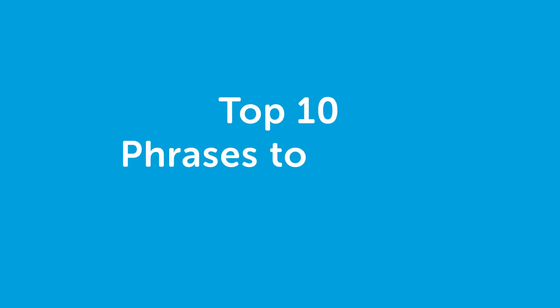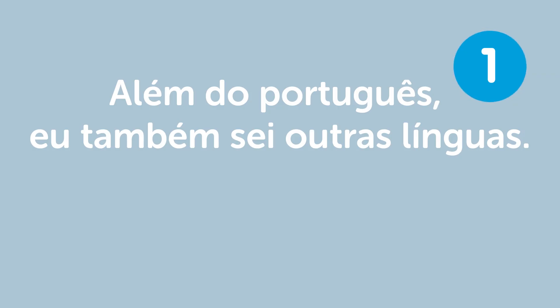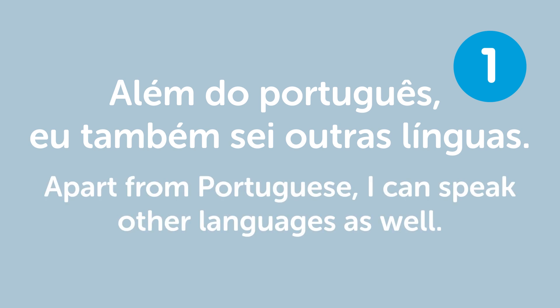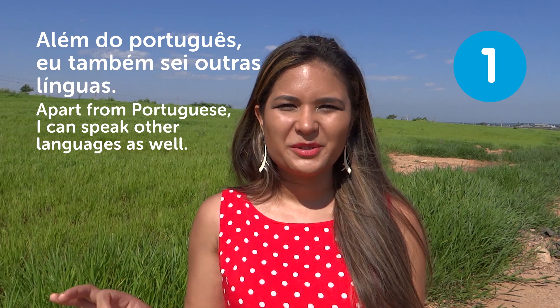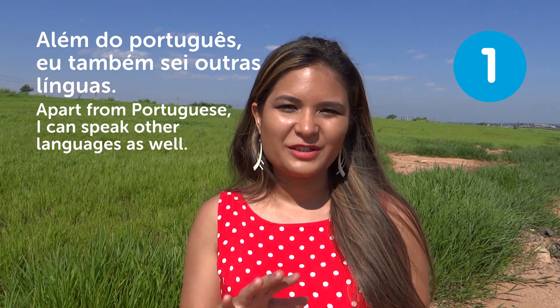Paloma here. Welcome to Top 10 Phrases to Amaze Native Speakers. "Além do português, eu também sei outras línguas" — Apart from Portuguese, I can speak other languages as well. If you say this phrase in Brazil, people will be so impressed, because many Brazilians can't even speak English. They'll think you're a genius!